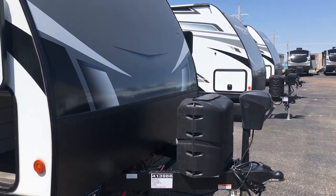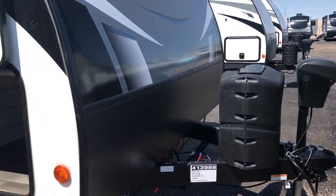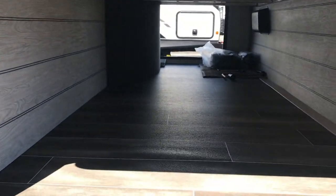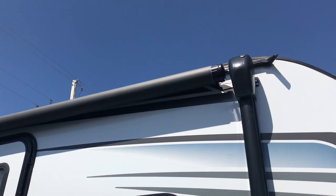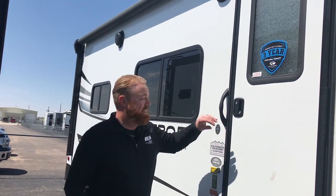Up front you have your power jack, so hooking up and unhooking is going to be a lot easier on the old shoulder — you just got to push a button. You have your full passenger storage up front; put all your chairs, fishing poles, outside goodies in there. Full power awning. Usually on these awnings you only get a section near the camper, but with this unit you actually get the entire side of your camper. So if you're a redhead like me and you burn easy, you won't.